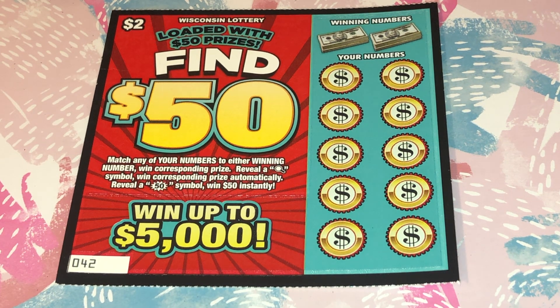Hello everyone, Wisconsin Lotto Scratcher Patty here. Today I am doing Wisconsin's newest two dollar ticket called Find Fifty Dollars. Loaded with fifty dollar prizes, you're looking to match any of your numbers with a winning number to win the corresponding prize. If you get a magnifying glass symbol you win the corresponding prize automatically, but if you get a 50 burst you win fifty dollars instantly.